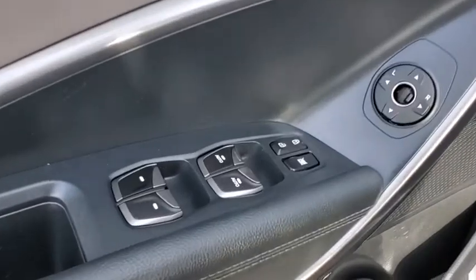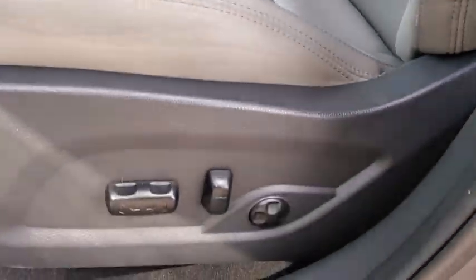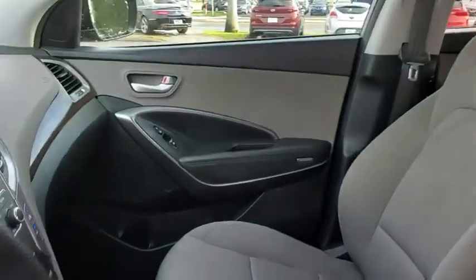Brake assist, remote keyless entry, tachometer, cargo net, overhead console, panic alarm, rear window wiper.